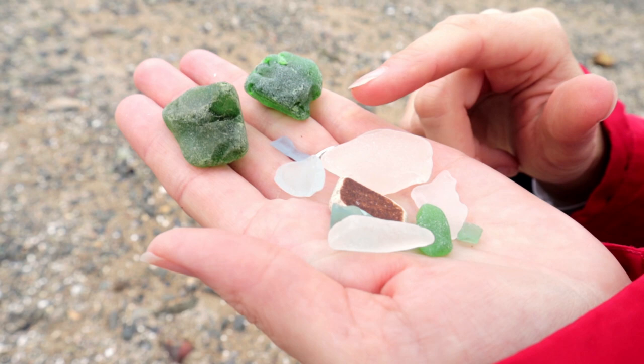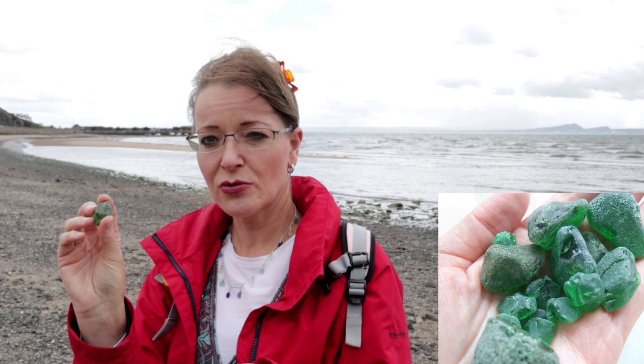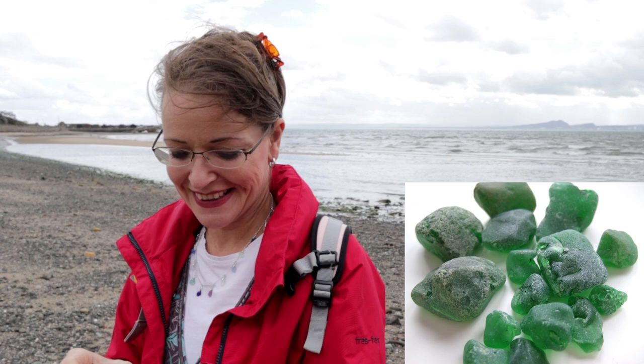I've just handed Nicole a bunch of the stuff that I was picking up on the way along the beach. I've also found a couple of these huge chunky bits of what looks like bonfire glass. It's really unusual to see them. There was a glassworks, like a bottle works factory in Kinghorn just along the road, so these pieces might have come from there. It's really unusual because they almost look like gemstones — like uncut gemstones. Very cool.